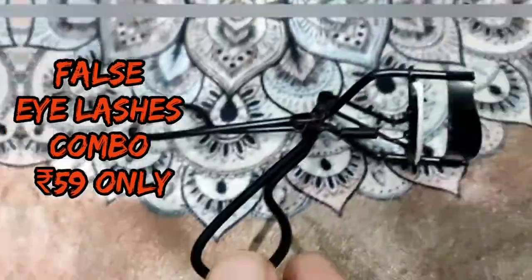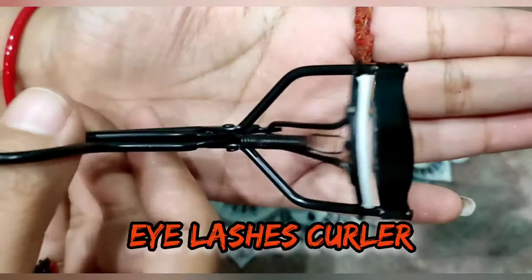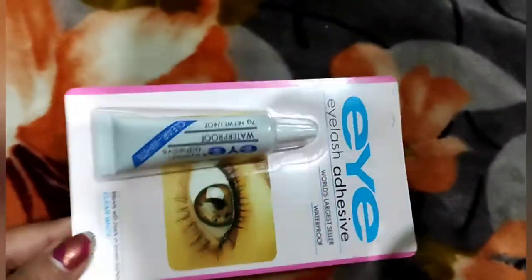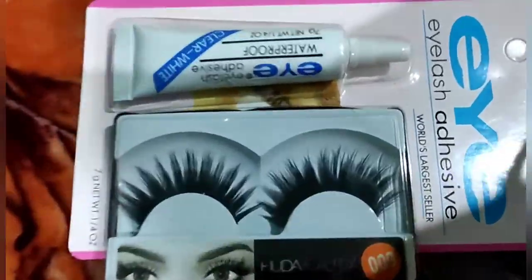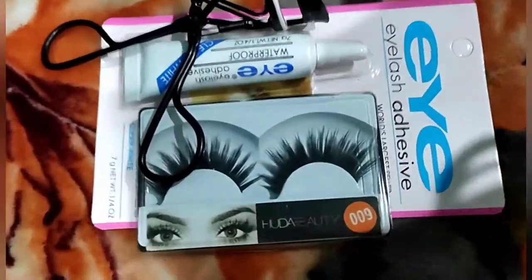Third is the false eyelashes combo, which I got for 59 rupees. I got an eyelashes curler which I have used, and you also get eyelashes and glue too. You can see it — it is a good combo for 59 rupees.